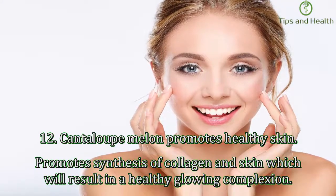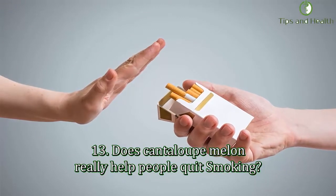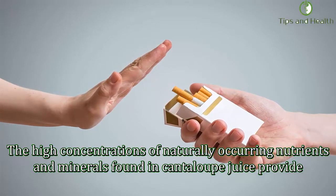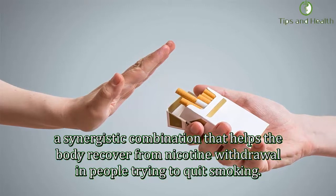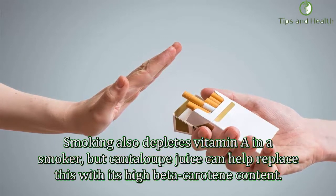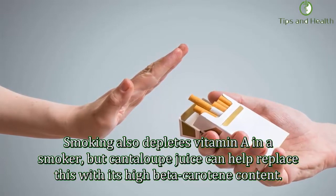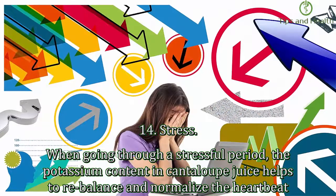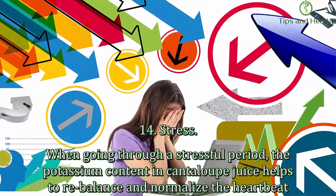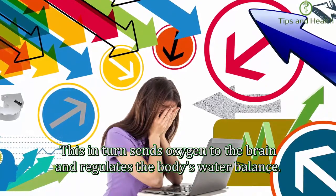Twelfth, cantaloupe melon promotes healthy skin by promoting synthesis of collagen, resulting in a healthy glowing complexion. Thirteenth, cantaloupe melon can really help people quit smoking. The high concentrations of naturally occurring nutrients and minerals in cantaloupe juice provide a synergistic combination that helps the body recover from nicotine withdrawal. Smoking also depletes vitamin A in a smoker, but cantaloupe juice can help replace this with its high beta-carotene content. Fourteenth, stress: the potassium content in cantaloupe juice helps rebalance and normalize the heartbeat, sending oxygen to the brain and regulating the body's water balance.